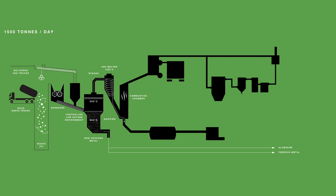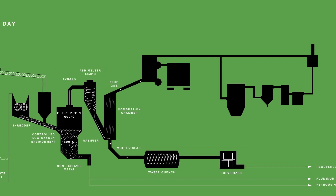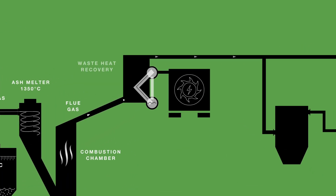The recovered unoxidized metals can be easily recovered and recycled. The syngas is then sent into the ash melter, where it is heated to over 1,300 degrees Celsius. A molten slag is produced from the superheated fly ash. The vitreous slag is cooled in the water quench and pulverized into a fine powder, which can be used in construction materials as an aggregate substitute.